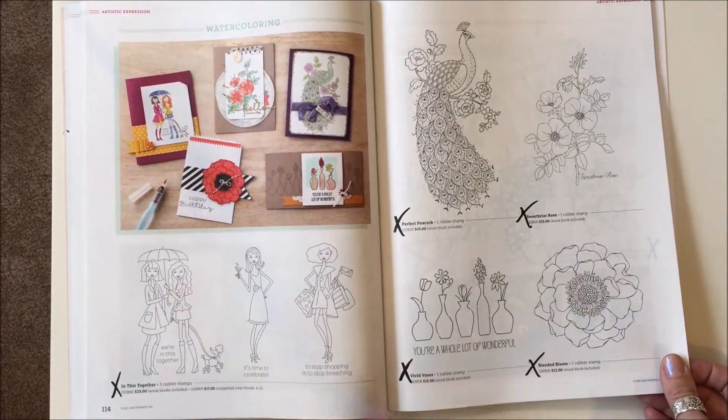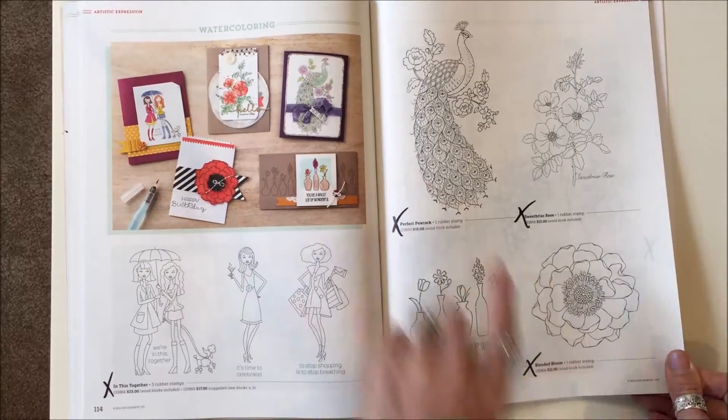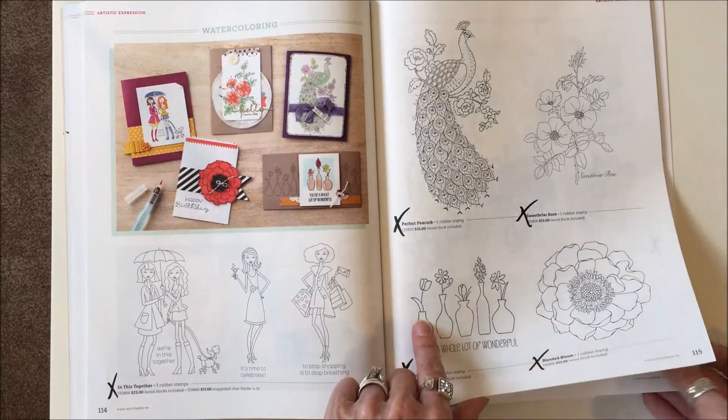Both pages here, everything is gone. Page 114: In This Together, Perfect Peacock, Sweet Briar Rose, Vivid Vases, and Blended Bloom are all gone.